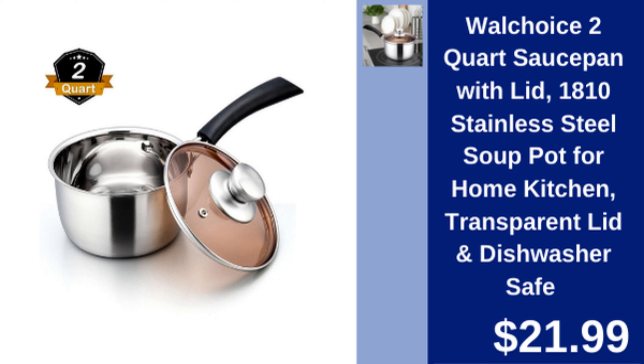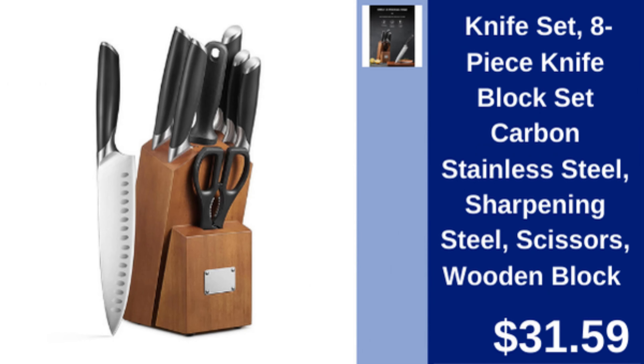Wall Choice 2 quart saucepan — 18/10 stainless steel saucepan with transparent lid, dishwasher safe. $21.99.